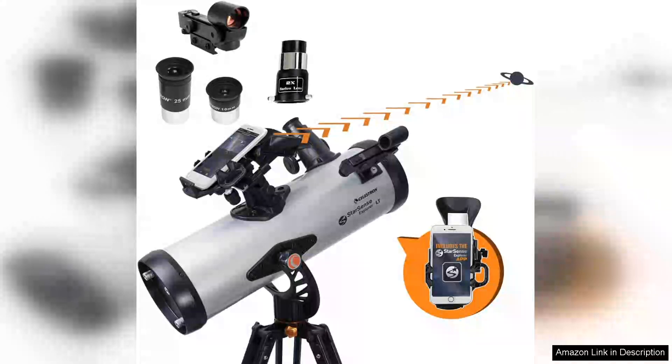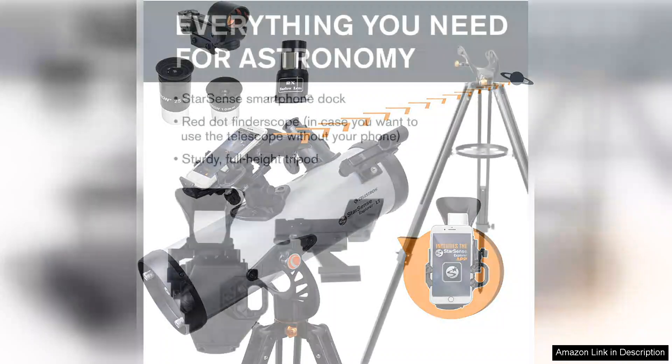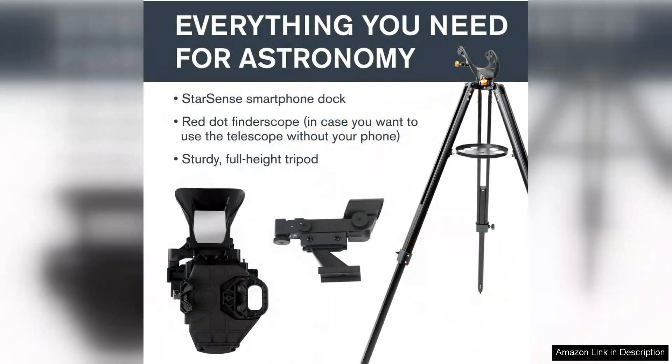The Celestron StarSense Explorer LT-114A is a remarkable entry-level telescope that merges cutting-edge technology with user-friendly design, making it an ideal choice for beginners and seasoned stargazers alike. This telescope stands out with its smartphone app integration, which guides users in locating celestial objects effortlessly.